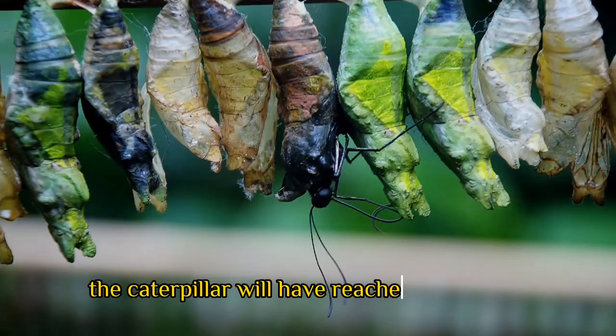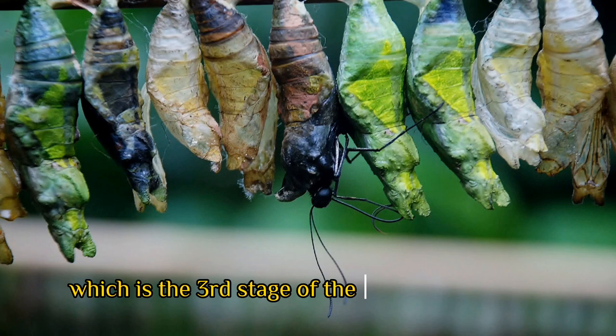After a few weeks, the caterpillar will have reached its full size and will begin the process of metamorphosis, which is the third stage of the butterfly life cycle.